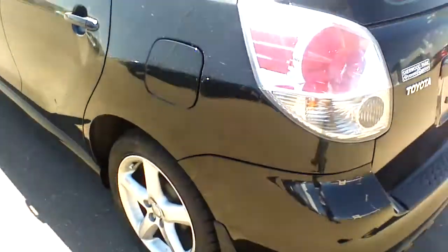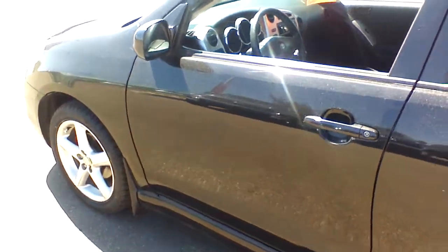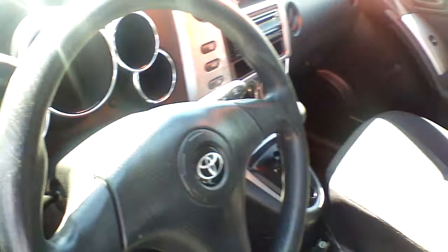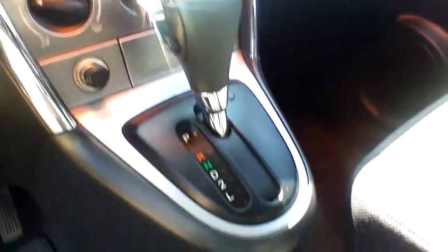Moving to the driver side, the same great condition continues here as well. Let's take a quick peek at the interior. These are your fabric seats, and as you can see there is not a single stain on them — really good condition. Same thing goes for the dashboard: no scratches, a really nice layout, and everything is easily reachable.